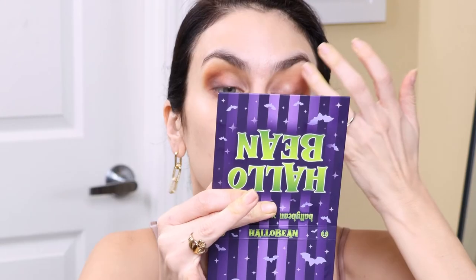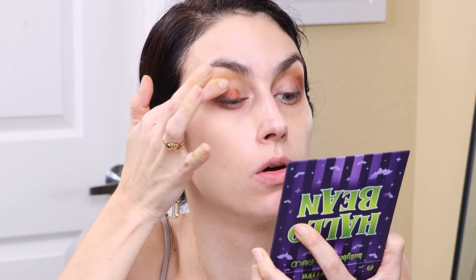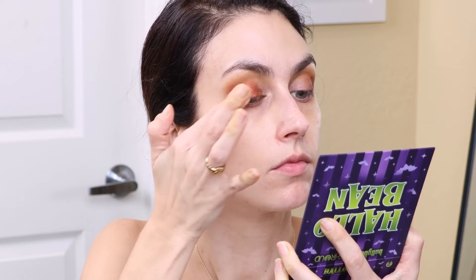I'm going to take the NYX glitter primer and pop it on my lid. I'm going to take the shade Afterlife just on my finger and put this all over the lid. It feels velvety smooth — that's definitely a multi-chrome or a duo-chrome. It shifts when I'm turning my head. Afterlife is a metallic multi-chrome that shifts from a burnt orange to copper to gold. Yes, I can definitely see that — it's gorgeous. I'm going to go put on liner, lashes, and the rest of my face and come back to finish up the lower lash line.